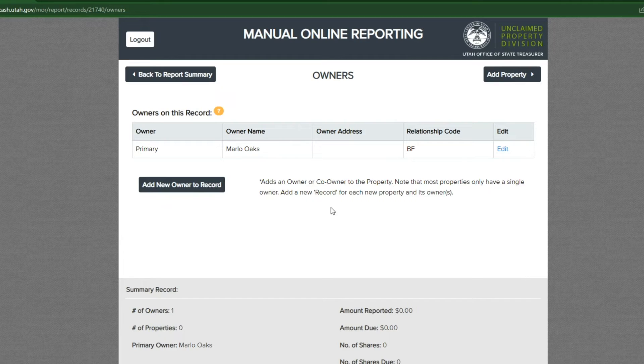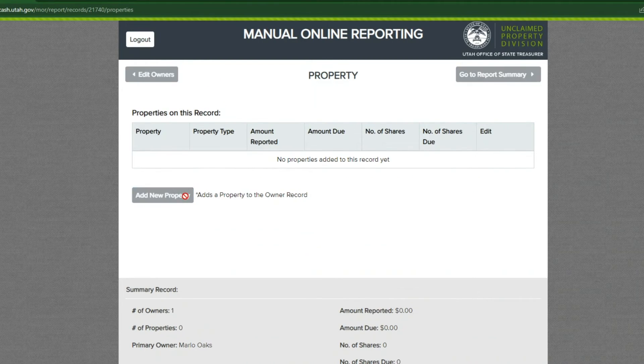If there is more than one owner on a property, select add new owner to record to add the other owner's information. When you are done adding owners for this property, review the owner's information. If there is an error, you can select edit to make your corrections. If everything looks correct, select add property.